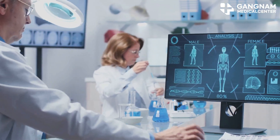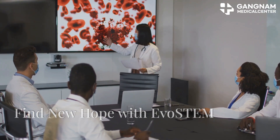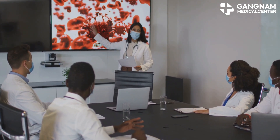EvoStem stem cell and NK cell therapy: a revolution in diabetes treatment. Find new hope with EvoStem stem cell and NK cell therapy, developed by Dr. Jong Jonghua, a world-renowned cell therapy expert.